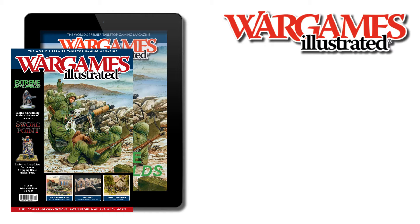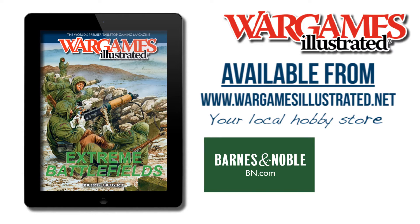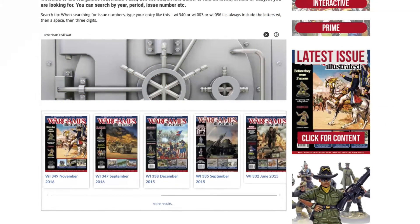WI351 is available directly from our web store, your local hobby retailer, Barnes & Noble in the US, or WHSmith in the UK. And don't forget, WIPrime members can view this issue online along with 350 others.